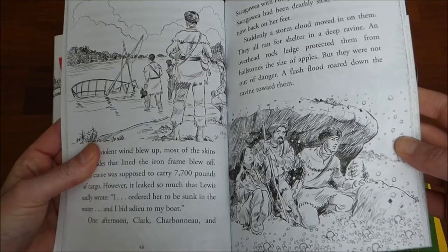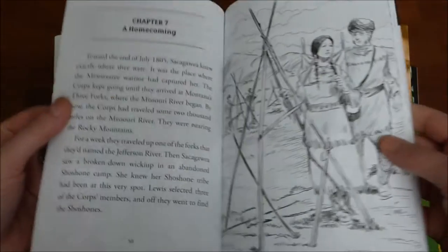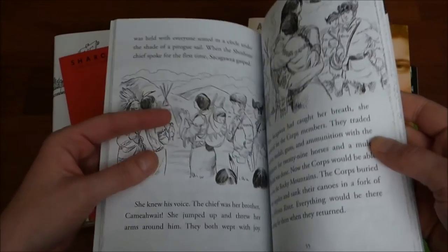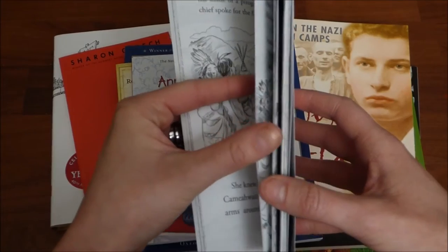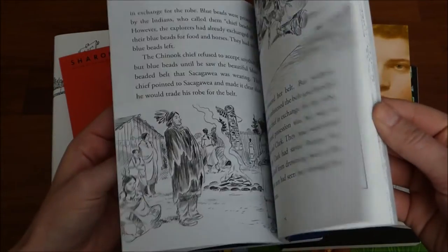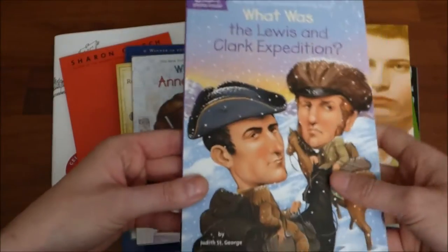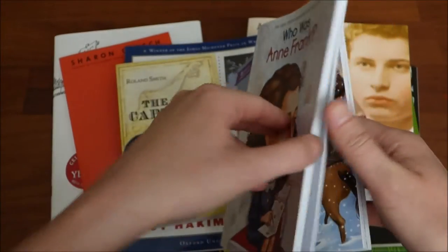The pictures are so fun, lots of great information, and my boys have actually loved these. They're a super easy read — you can definitely get it done within a day, two at the most, depending on the age of your child. They are really, really great books.